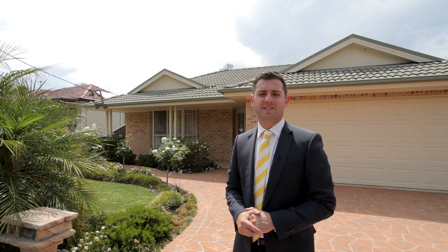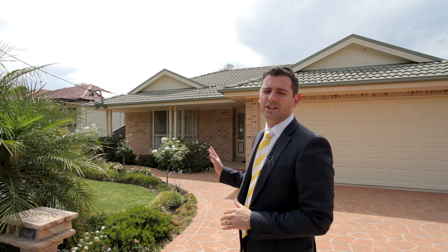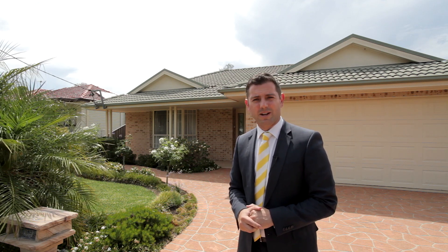Hi, I'm Daniel from Ray White McArthur Group and welcome to 3 Blue Gum Avenue, Engleburn. Located in a picture-perfect street within a short walking distance to Engleburn CBD is this fantastic Jeff Matthews family home. You'll be impressed as soon as you walk inside — come through and have a look.